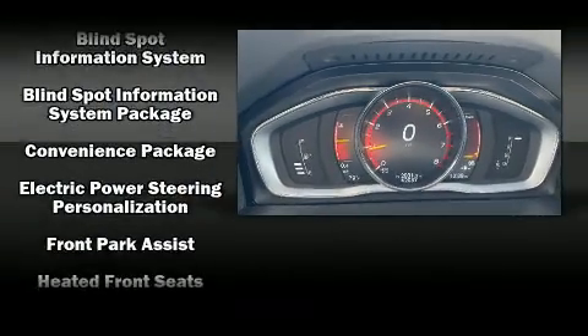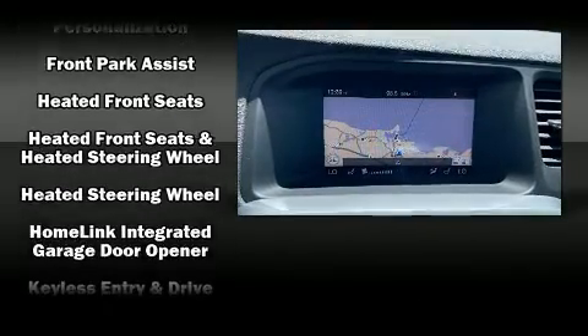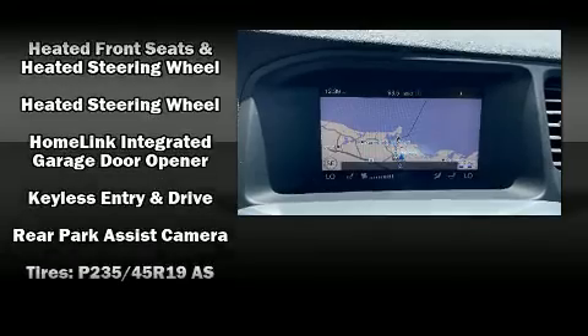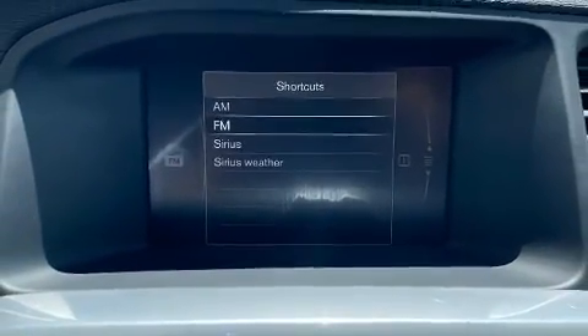Volvo ensures the safety and security of its passengers with equipment such as dual front impact airbags with occupant sensing airbag, head curtain airbags, and four-wheel disc brakes with ABS.